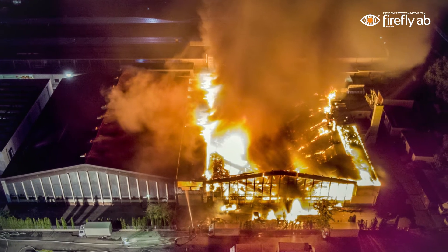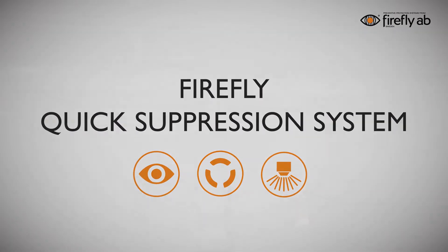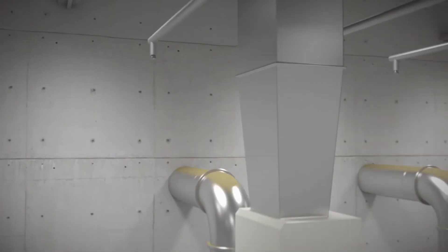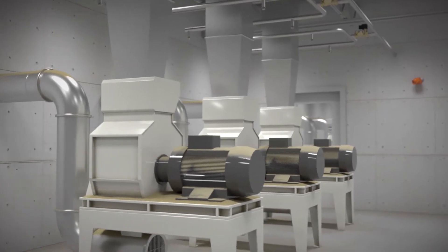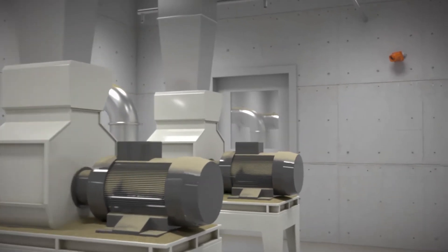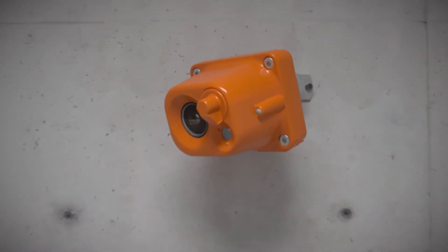To avoid fires in the process industry, Firefly has developed the Quick Suppression System. It is a fixed automatic fire suppression system with an extremely fast response time. The purpose of Firefly's Quick Suppression System is to take action as soon as possible to avoid or significantly reduce damages and production downtime. Fire can be contained quickly, preventing problems with escalation and spread into other areas.